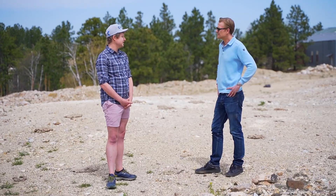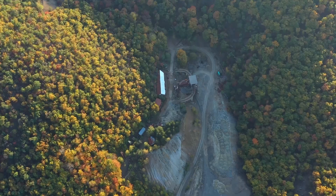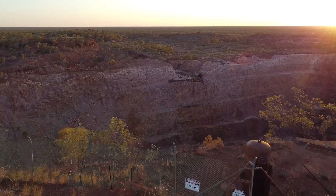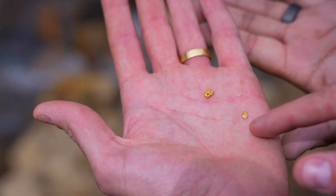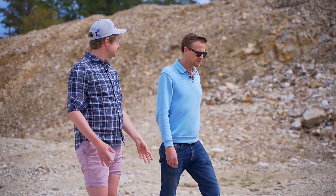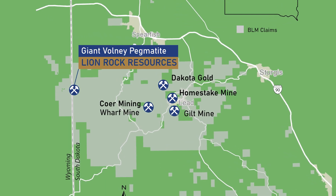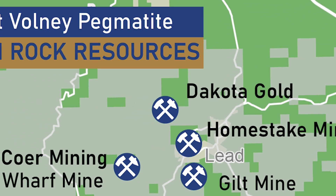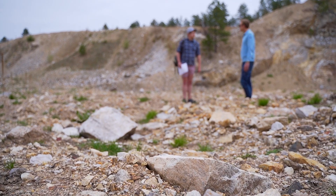These big Precambrian orogenic gold deposits always form in clusters. When you think of the world's great orogenic camps — Abitibi in Ontario and Quebec, the Eastern Goldfields in Western Australia — their hallmark is one supergiant deposit surrounded by a halo of world-class mines. Currently the Black Hills are missing this halo. We have this isolated supergiant at Homestake and nothing else of significance known for a Precambrian deposit.